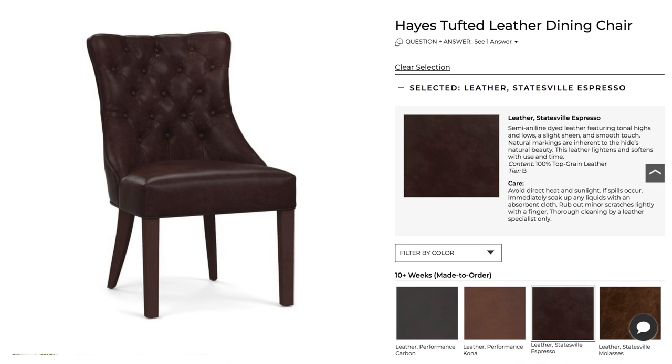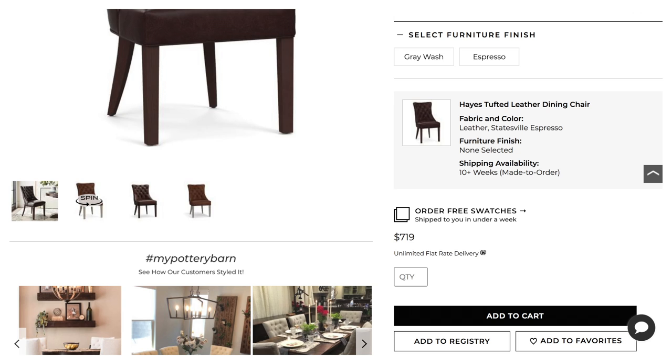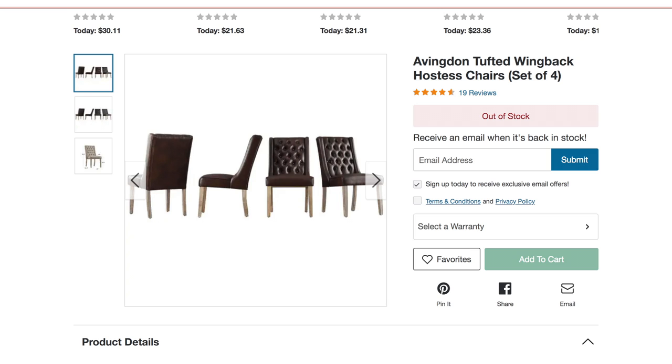The next dupe I'm going to show you guys are my dining room chairs. When I was on Pottery Barn a couple years ago I saw these really gorgeous brown rich leather tufted dining room chairs and I thought they were stunning — but I don't want to pay $700 for one dining room chair. I need four, and Pottery Barn was selling one chair for $700, so I did not spend that.